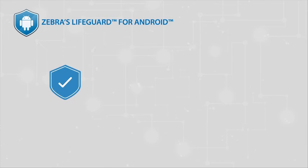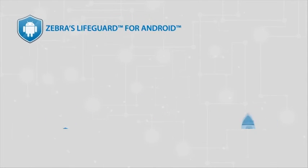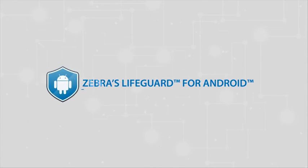With Zebra's Lifeguard, you can enhance your mobile computer security, extend OS support, and easily manage deployments, improving your enterprise mobile computer investment.